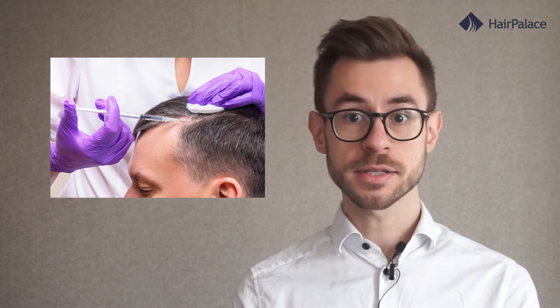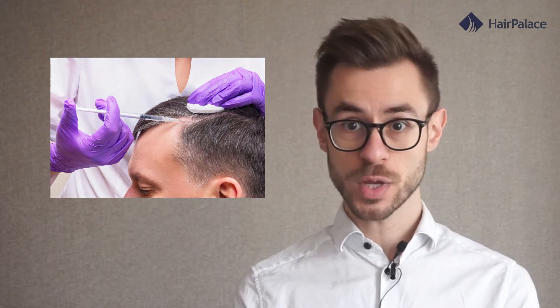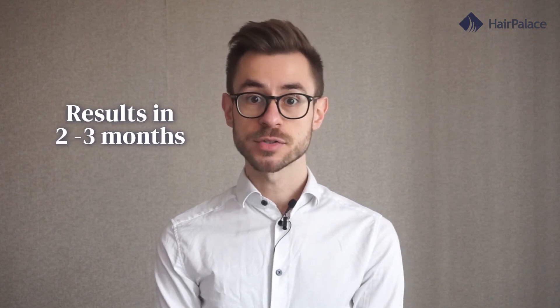However, one round of treatment is not enough. On average, patients need three PRP for hair loss treatments with four to six weeks between them. PRP hair treatments appear to be most effective in the early stages of male pattern baldness — in these cases, natural results and drastic improvement can be achieved. But if you have areas that are completely bald, PRP is unlikely to yield any results, as the treatment works by improving circulation to your hair follicles and can't do much if you have no hair follicles to stimulate. Patients generally see results in two to three months as long as the treatment sessions are done consistently.